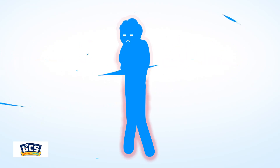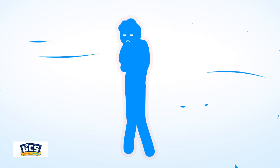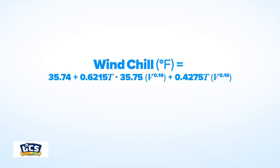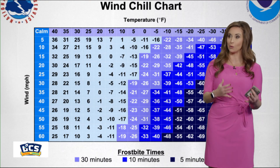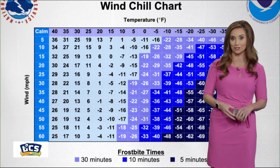When the wind blows across exposed skin, it strips away the thin layer of warm air your body naturally produces. The stronger the wind, the faster your body loses heat and the colder you'll feel. The wind chill value is important because it can let us know how quickly a cold-related illness could settle in.